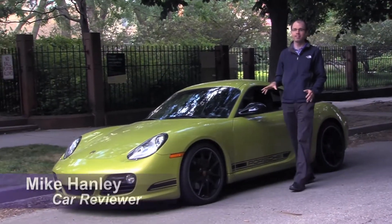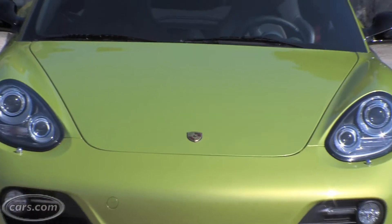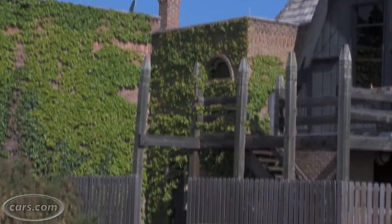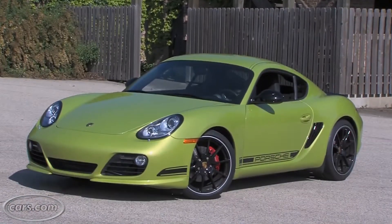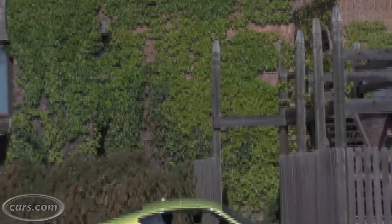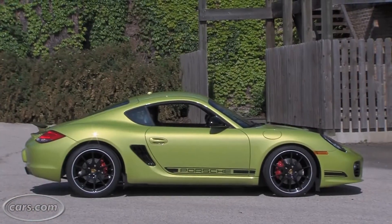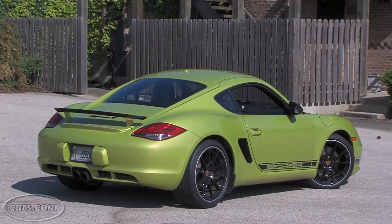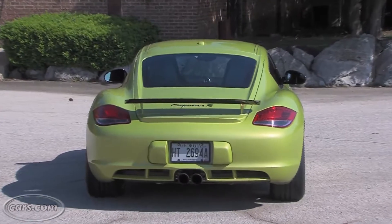The Porsche Cayman has long been a car ideal for tackling back roads, and now that it's at the end of its life cycle, the automaker has come out with a new R version that adds more sport to this sports car with more power, a unique suspension tuning, and also less weight. The Cayman has long been one of my favorite cars in Porsche's varied lineup, and the R amplifies its already engaging personality.